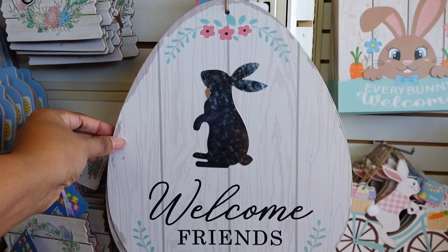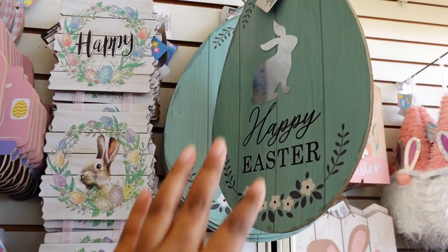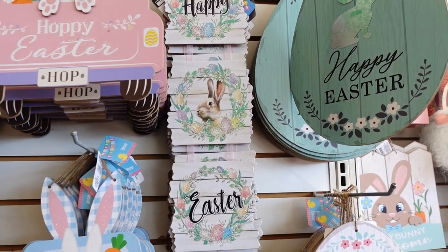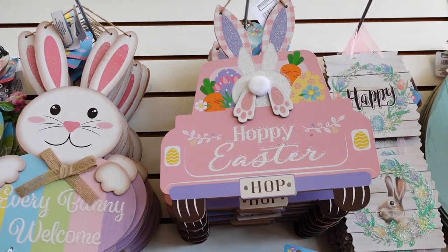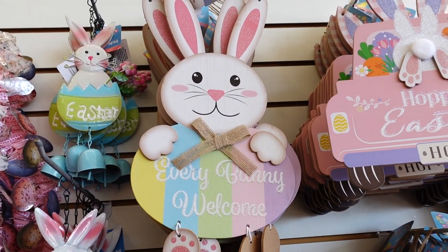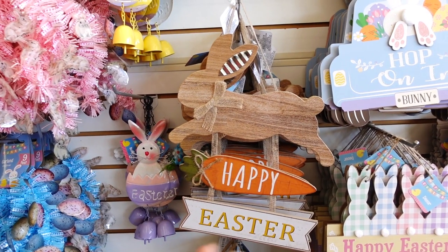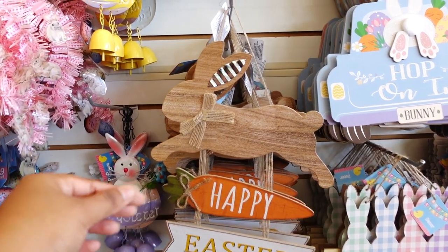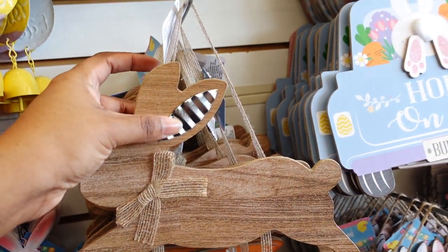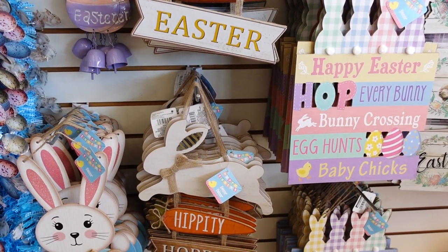They have 'Easter Blessings, Welcome Friends, Happy Easter' in three colors — this one is galvanized. I like this. Back to the pink truck — I think this is going to go fast because it's different. Then 'Everybody is Welcome,' that's cute. I showed you guys this in my last video — it's also new with a 'Happy Easter.' It's like fake wood with a burlap bow and a galvanized ear.